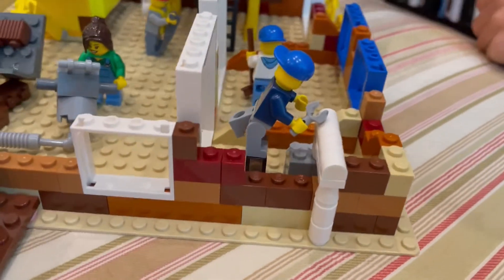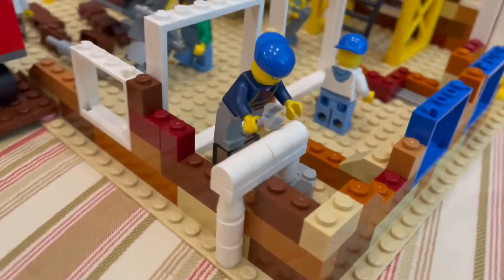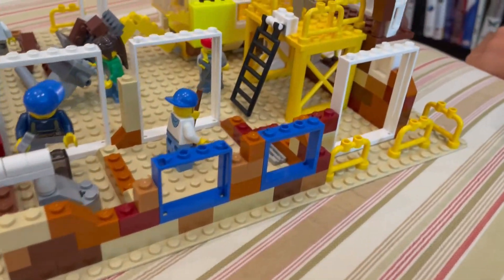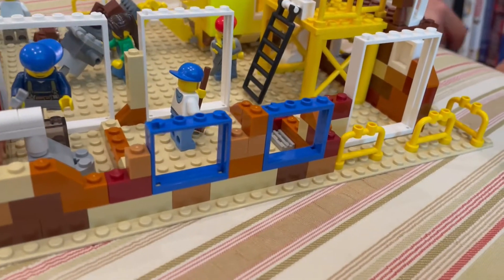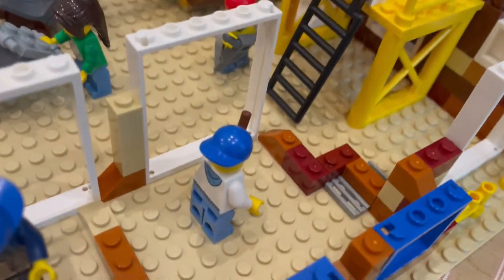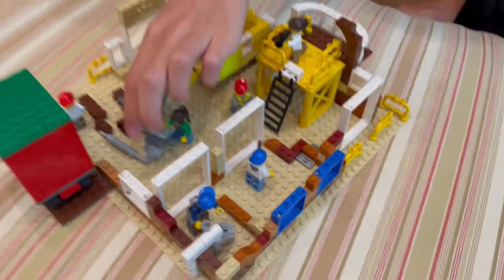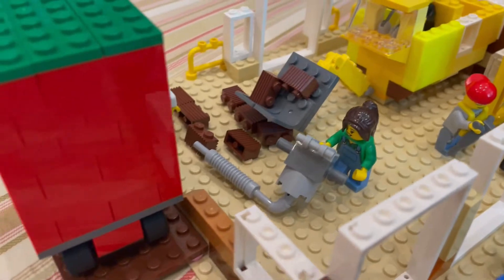We have various people with different tools working around the site to do different things. You can see we added vents in a couple of rooms — since they don't have the floors on top yet, they're really obvious to see. We also made some construction tools that don't really look like anything specific — they just look very mechanical.